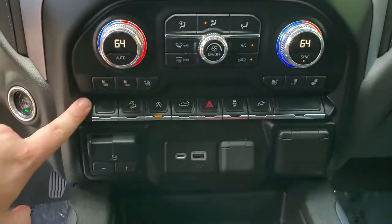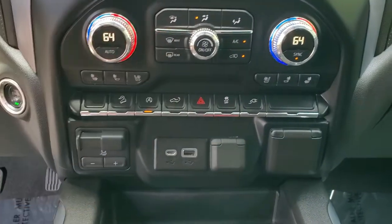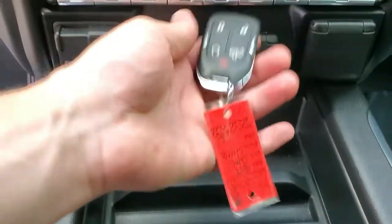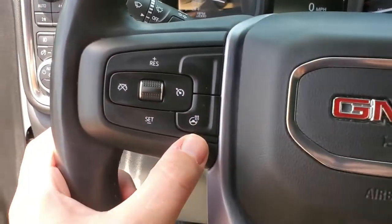You have heated and vented seats. There's a tailgate down button — press it twice for the tailgate to go down if your hands are full. It has automatic start and stop at stop signs and stoplights, remote start, and a heated steering wheel.